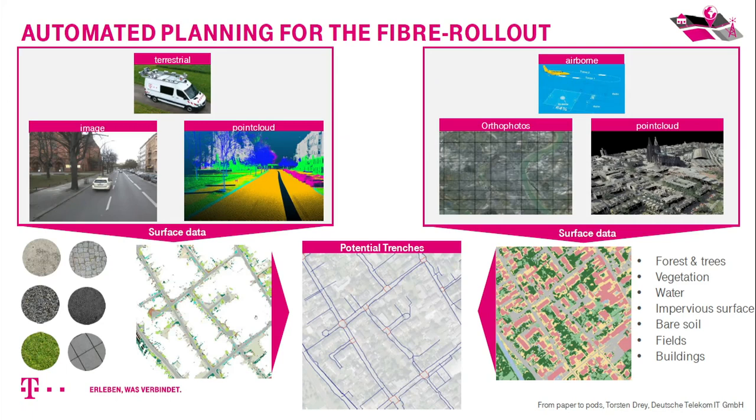Looking at the data going into the planning process, one very important point is getting information about surface types. We need surface information to find the cheapest possible ways for the trenches — where to put the optical cables. Different surfaces carry different costs: it's cheaper to lay cable in open land or grass than on asphalt or concrete. So we're trying to detect the different surface types.